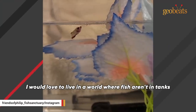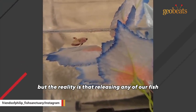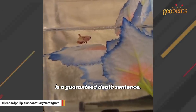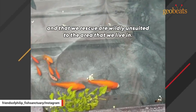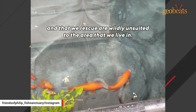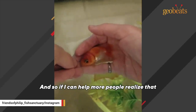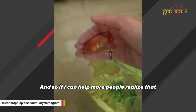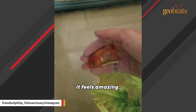I would love to live in a world where fish aren't in tanks, but the reality is that releasing any of our fish is a guaranteed death sentence. Most of the species that we have and that we rescue are wildly unsuited to the area that we live in. Most people don't think a whole lot about fish, and so if I can help more people realize that these fish deserve this kind of consideration, it feels amazing.